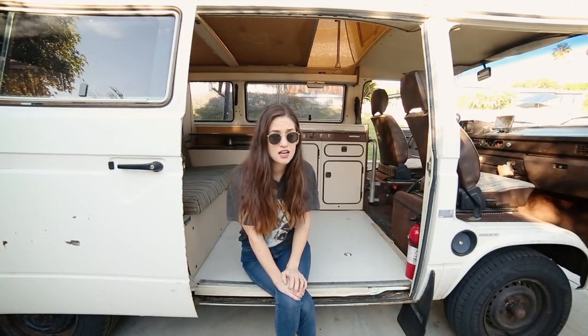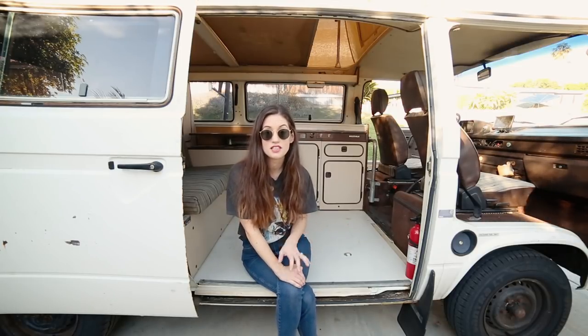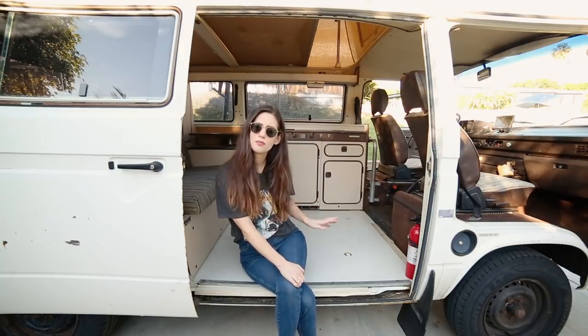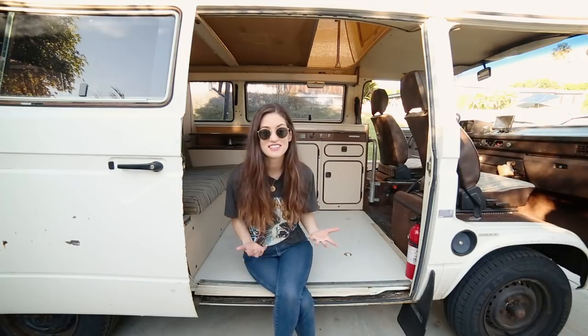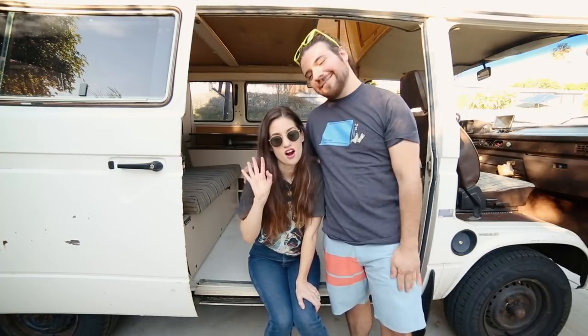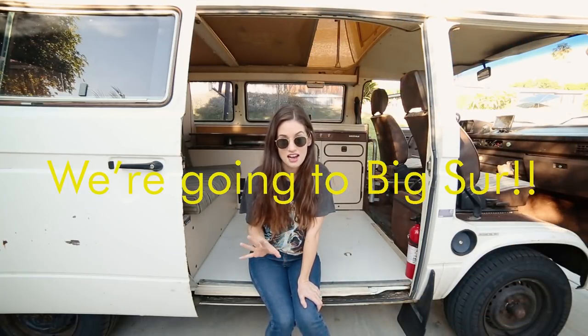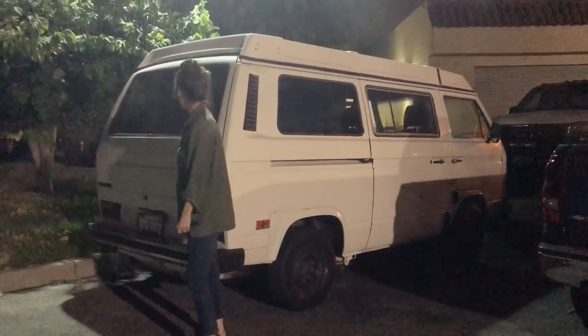We both wanted a Westy for a really long time but we didn't think they were in our budget because the ones that are really nice and totally fixed up are crazy expensive. But we were able to get a really good deal on this one because it needs a little bit of work, but it runs — it has a rebuilt engine, new brakes, everything is good. We've actually driven it, which is so crazy. We have our first camping date set for this vehicle so you guys will actually see us camping in it. We bought this about a month ago, really close to the time we sold the Travco.